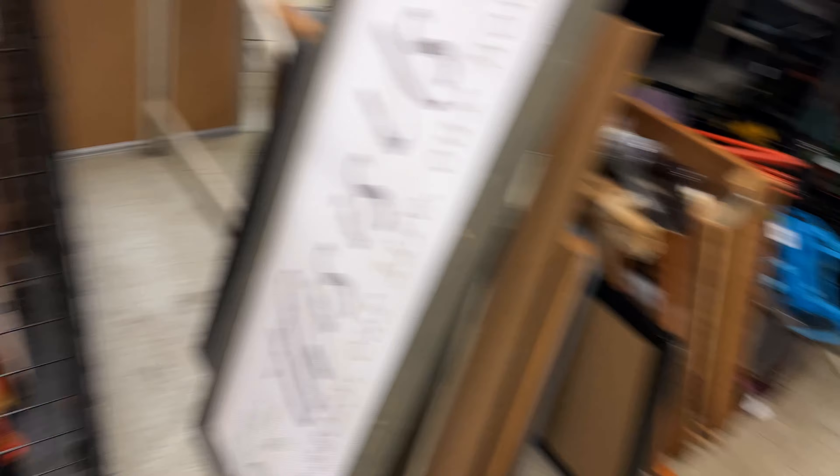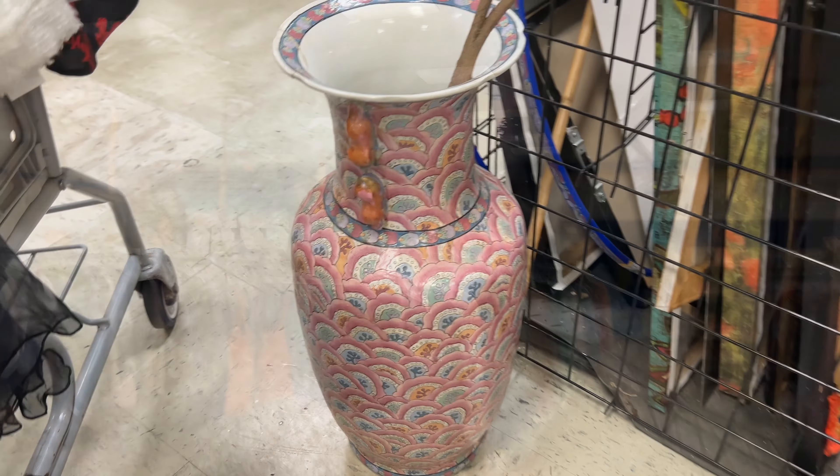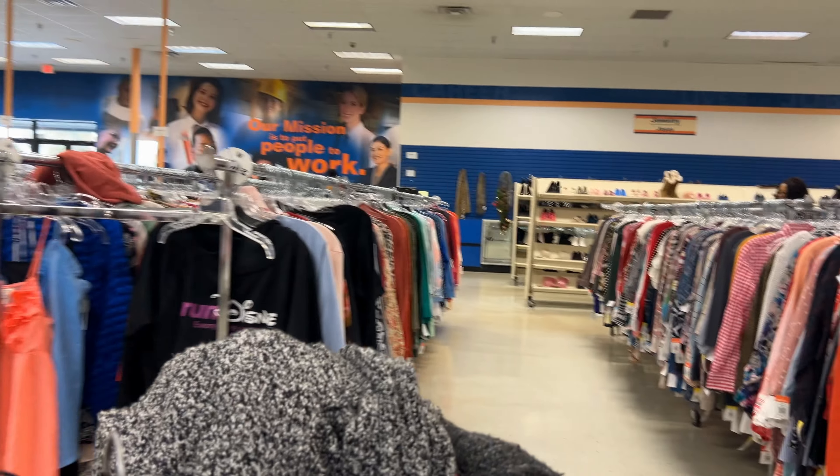The prices for the artwork here are great — these are large-size pieces and it's really good pricing. They're gorgeous as well.